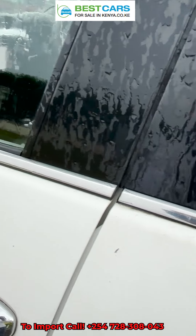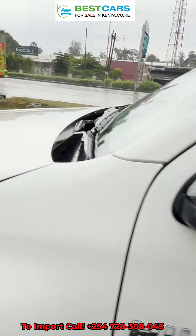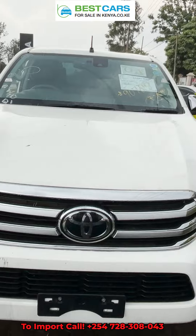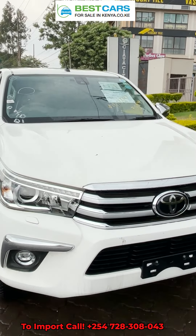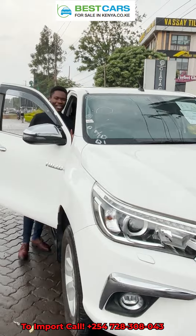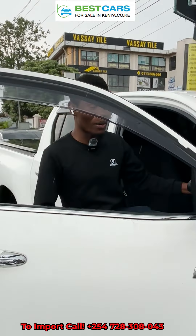It is a grade 4.5 unit. The mileage of this particular car — let me be specific — is at 20,500 kilometers. Such low mileage for a car to use for your business.